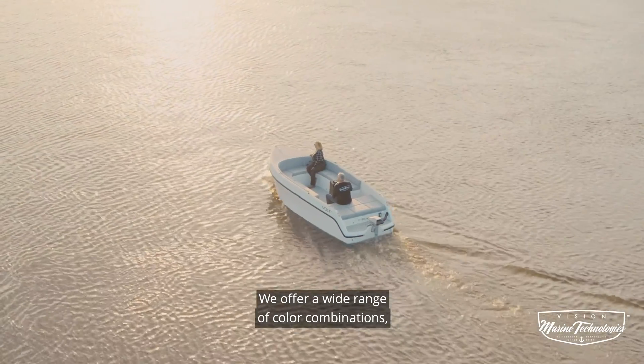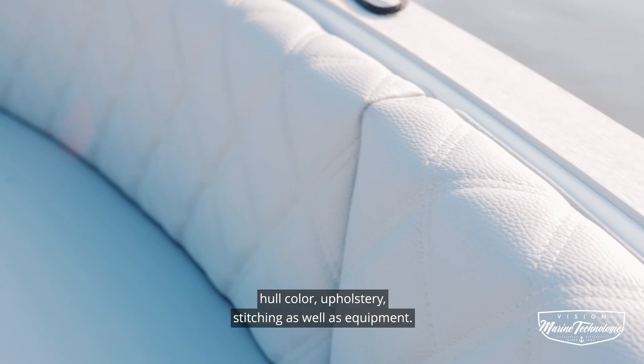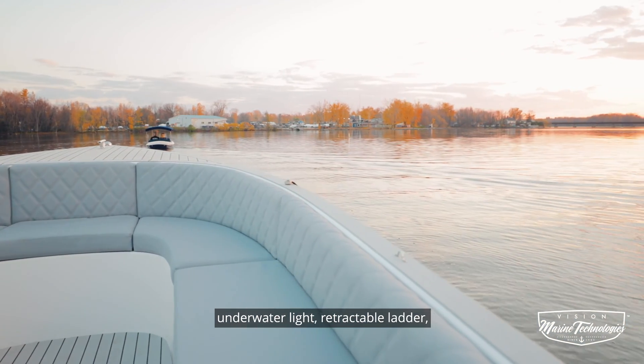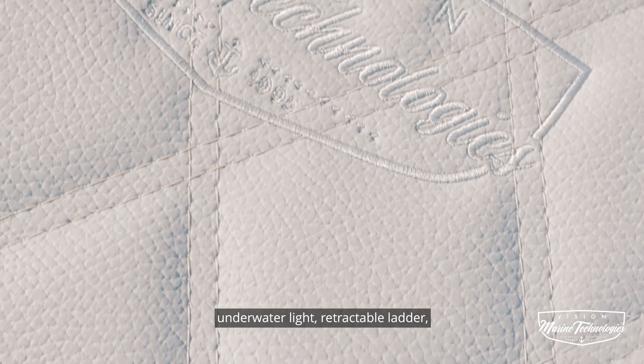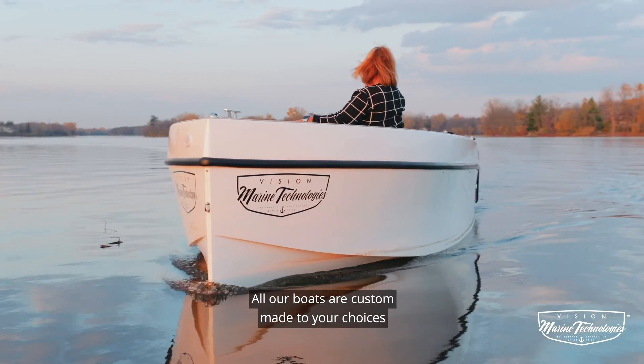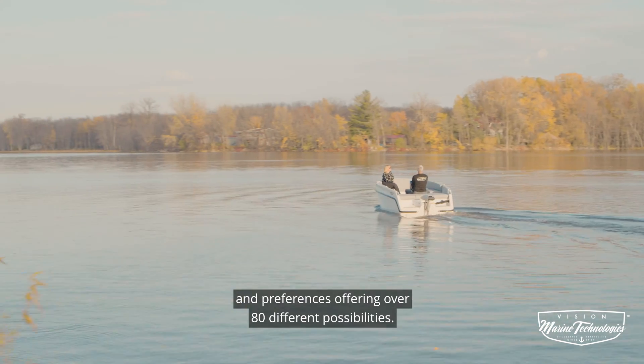We offer a wide range of color combinations: hull color, upholstery, stitching, as well as equipment such as bimini tops, Permatique finish and inserts, underwater lights, retractable ladder, fishing rod holders, live wells, and much more. All our boats are custom made to your choices and preferences, offering over 80 different possibilities.